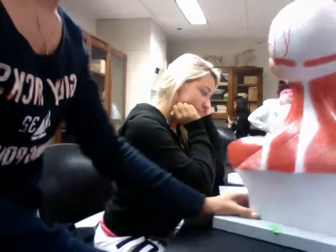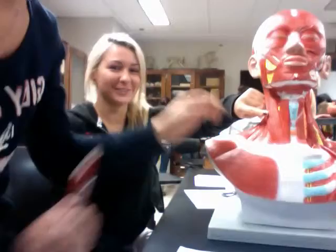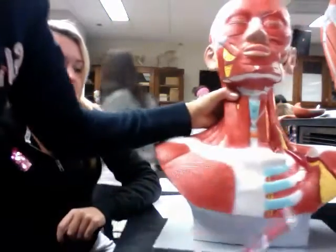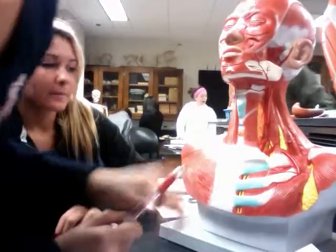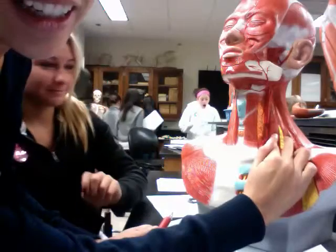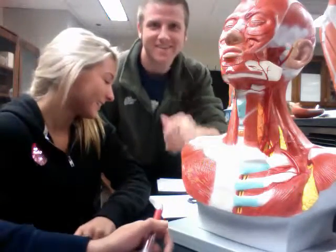The sternocleidomastoid is right here. And then under it are the scalenes, which are here.